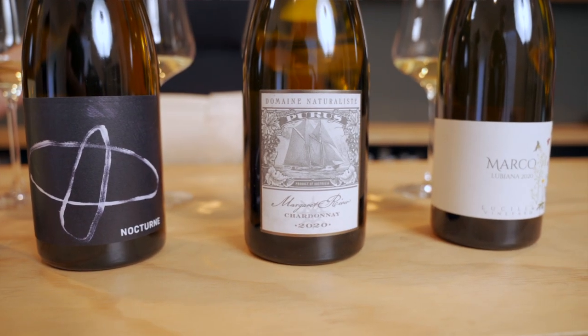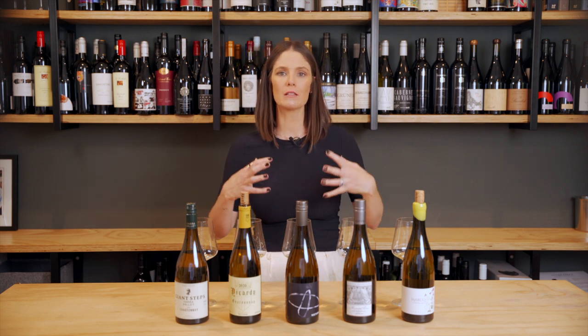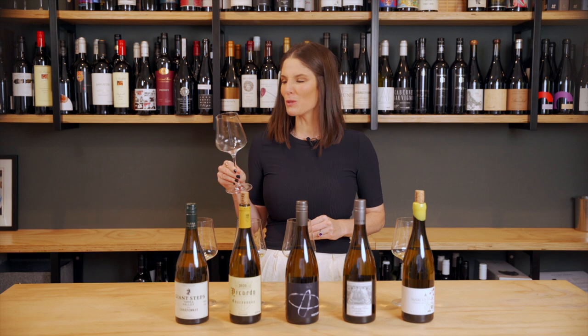In the fourth bottle we have the 2020 Domaine Naturaliste Purist Chardonnay. This is distinct from the Artus, which you may have had — the Artus has a cream coloured label rather than this silver label. The Artus is Gingin clone: rich, powerful, voluminous, dense, with lots of oak and lots of flavour. This is the Dijon clone from the south of Margaret River, spent 10 months in 40% new French oak with some batonnage during that time. It's granitic, mineral, flinty, and salty — there's saltbush, green apple skins, fresh curry leaf, and it's spicy and a little bit floral.